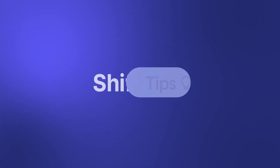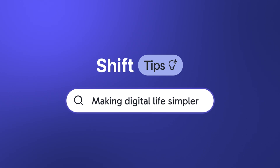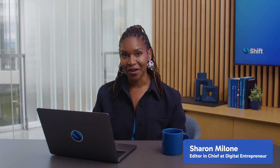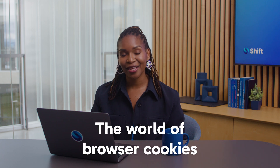Welcome to another episode of Shift Tips, where we'll be sharing tips and tricks to make your digital life simpler. If you're new here, I'm Sharon Malone, and today we'll be diving into the world of browser cookies. Let's get started.